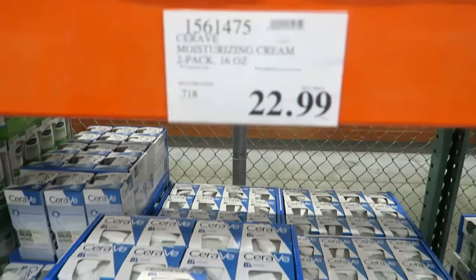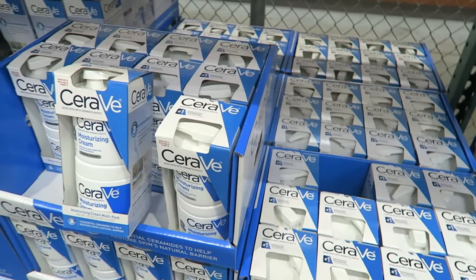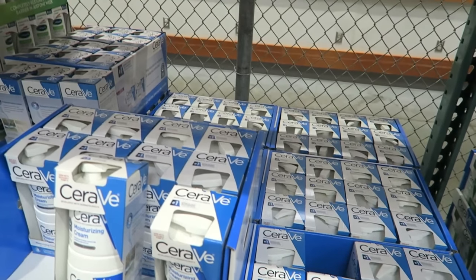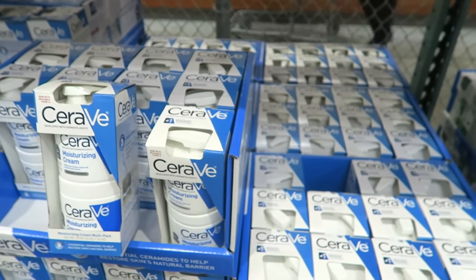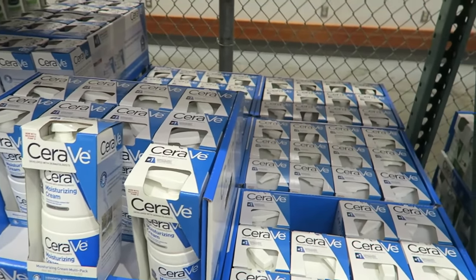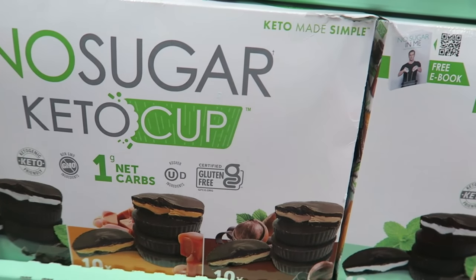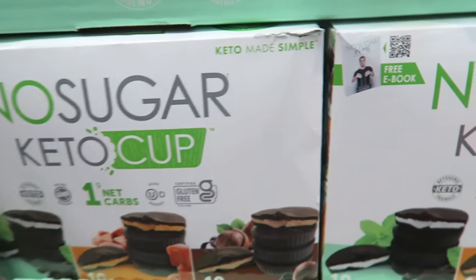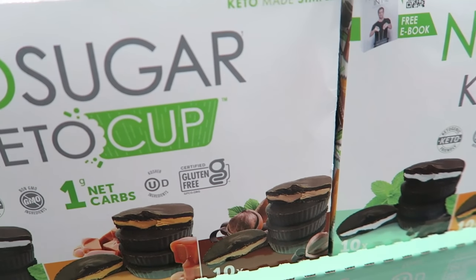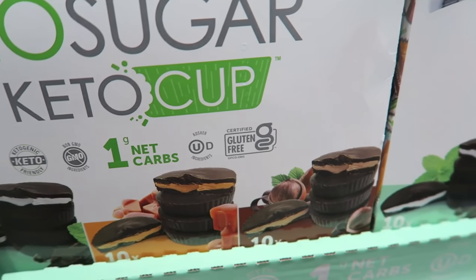You guys told me that Costco sells CeraVe Cream - I never realized it until I started using it. The girls and I love this for our face skincare routine. I started them on their own little skincare routine because it's just habits I want them to grow up and have. $22.99 - that's dirt cheap because one of these is like $16 or $17.99 from Walmart. I bought some keto fat bombs last time and I'm not a fan - they don't taste very good. For $14.99 I will be bringing them back. You're better off making these yourself at home - just Google Keto Fat Bombs for easy recipes.